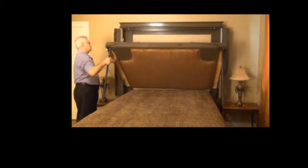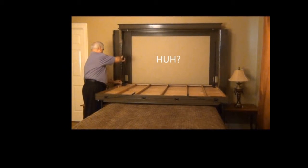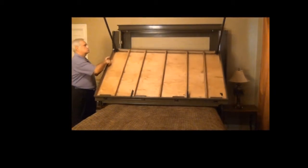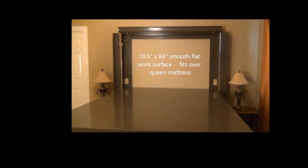Wouldn't it be nice if someone could create a table that would be a dual-purpose piece of furniture? One that you could personalize to reflect your own style? Well, we've done just that.